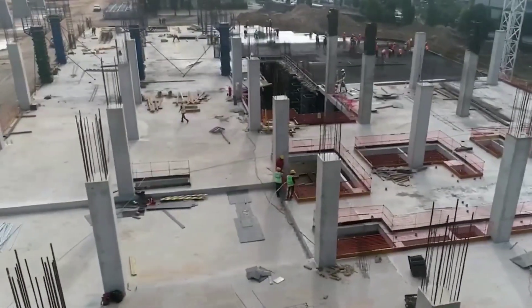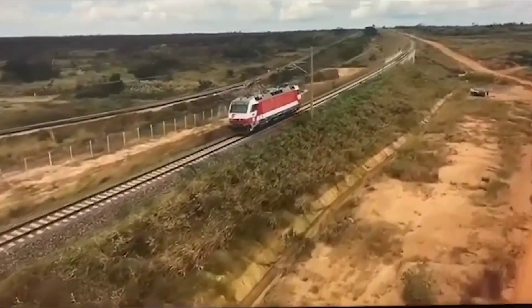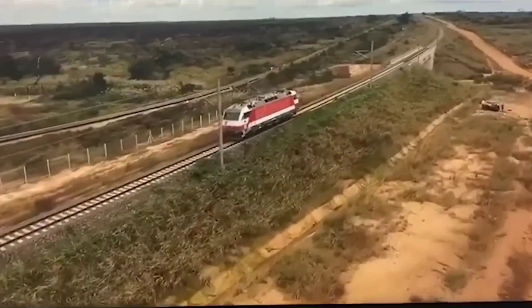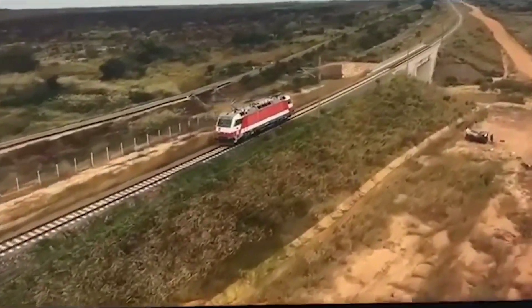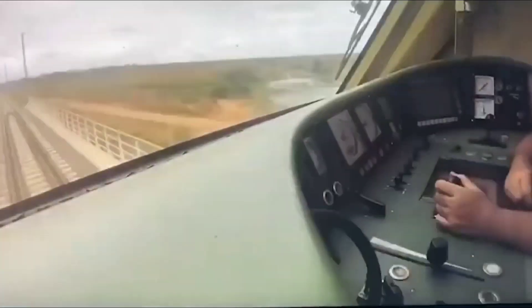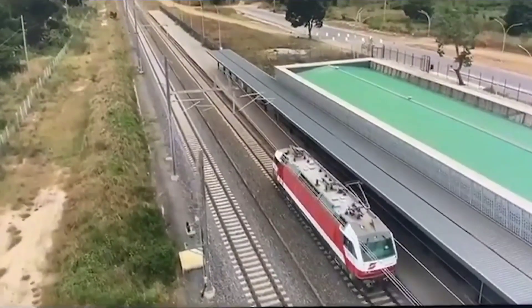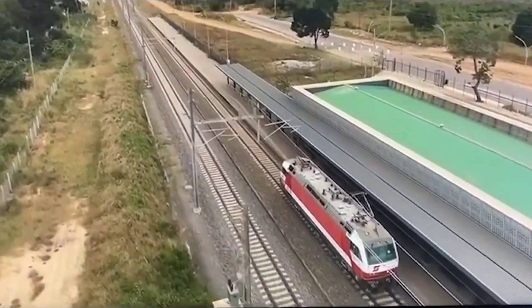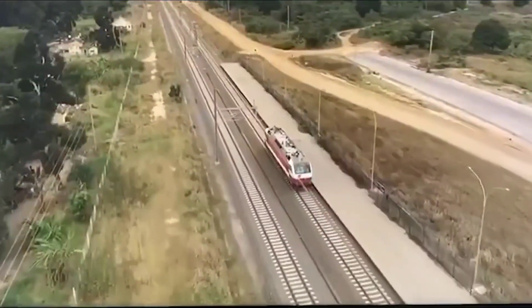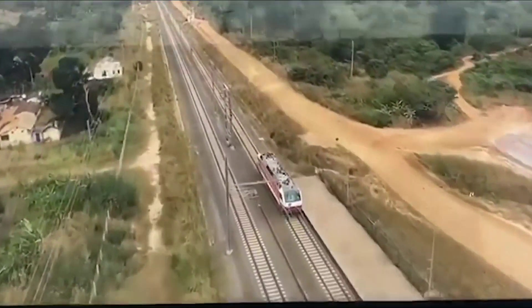In this video we will look at the stations available in this large railway project in East Africa. A total of 14 modern railway stations are being built in two phases, from Dar es Salaam to Makutupora. The largest stations are Dar es Salaam, Morogoro, and Makutupora/Dodoma, and these railway terminals are the ones we will discuss in detail.